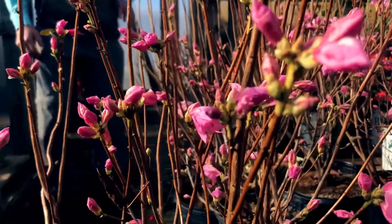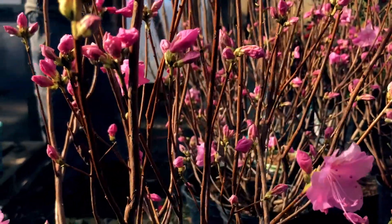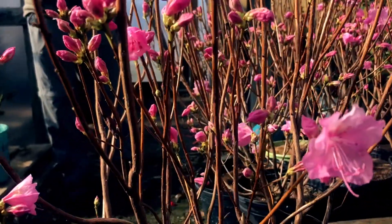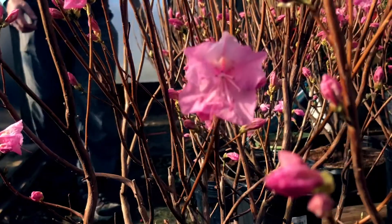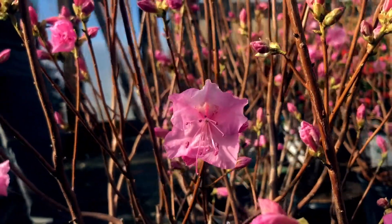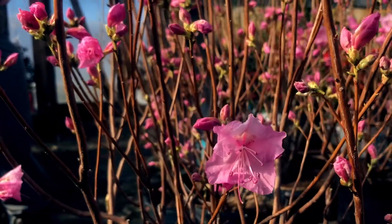Usually in early to mid-March, if you've had a couple warm days, all of a sudden you're going to see these buds swelling and starting to open. It's a perfect plant for a partially shaded area, usually an east side, and it's really one of those plants that you want in the landscape to tell you that spring is actually coming.